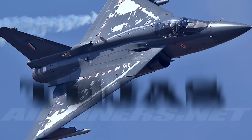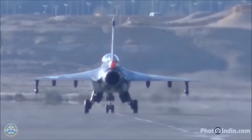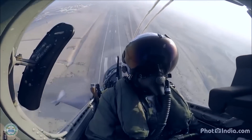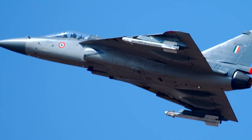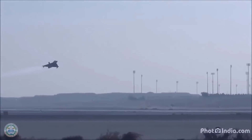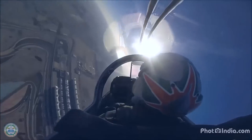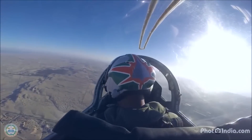HAL Tejas. The Indian Air Force inducted two Tejas aircraft into its 45th Squadron on July 1. The light combat aircraft were jointly developed by Hindustan Aeronautics Limited and the Aeronautical Development Agency. The aircraft can take up a variety of roles in combat and are supersonic. Prior to induction, the aircraft participated in 3,200 sorties to demonstrate their capabilities.